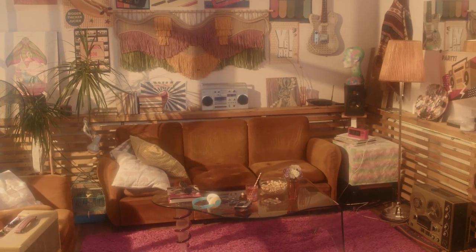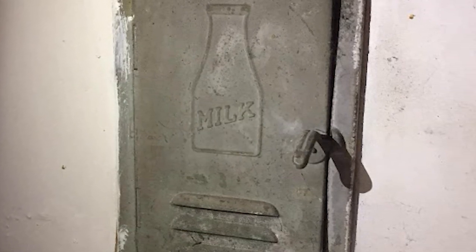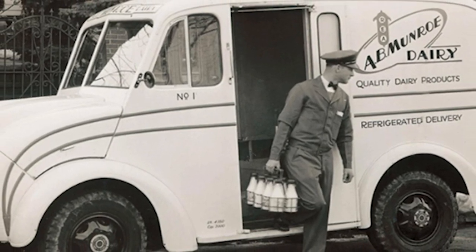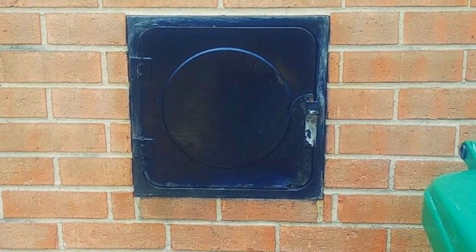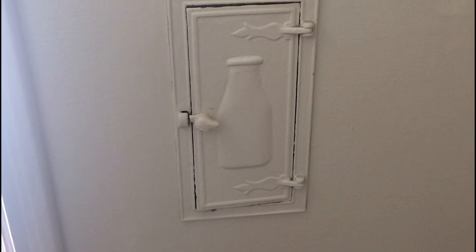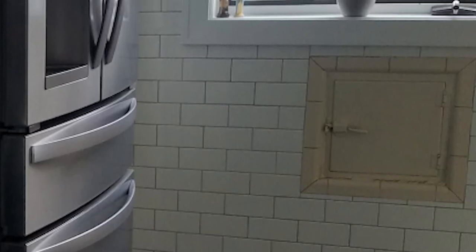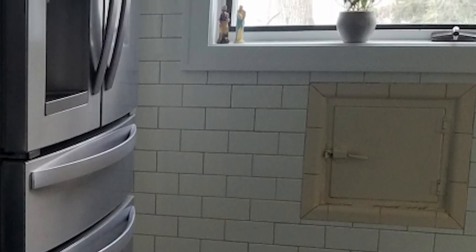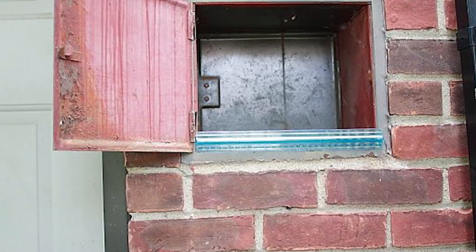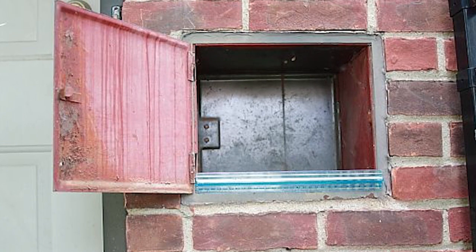Back in the day, dairy was delivered in a fascinating way — milk doors. Milk doors were small openings, usually near the house's kitchen or back entrance, that let the milkman deliver bottles of fresh milk without entering the home. These doors had a small latch or swing door, allowing the milkman to leave bottles securely. Families could have their fresh milk delivered without needing to be present, and the design ensured that the milk stayed protected until it was collected by someone from the household.